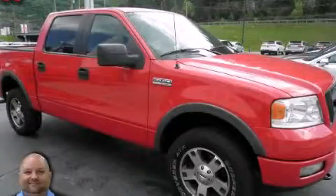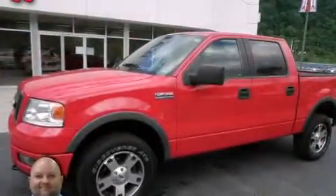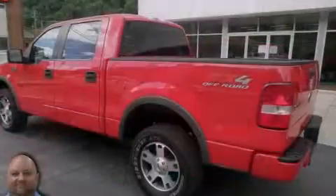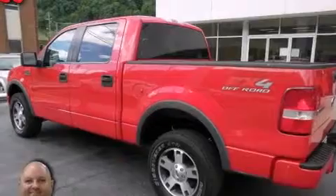This is a 2005 Ford F-150, made for the job site, the trail, and the town. It features a 5.4-liter, eight-cylinder engine and an automatic transmission.